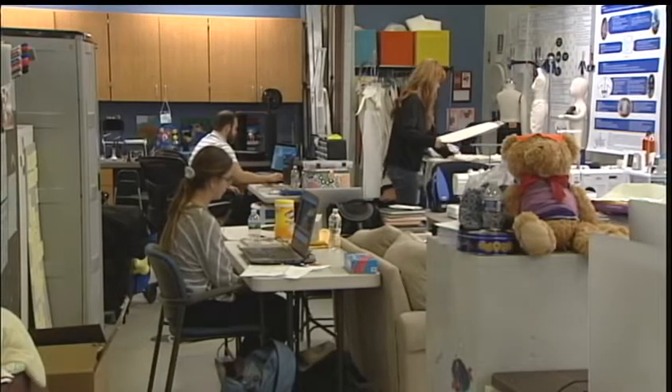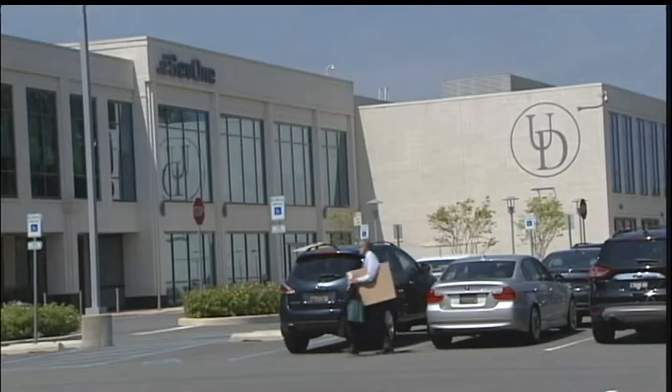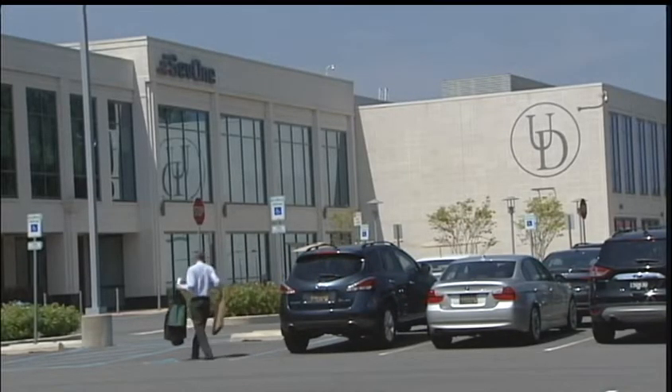Research for this type of clothing all takes place inside the Move to Learn Innovation Lab, located on the University of Delaware's STAR campus.